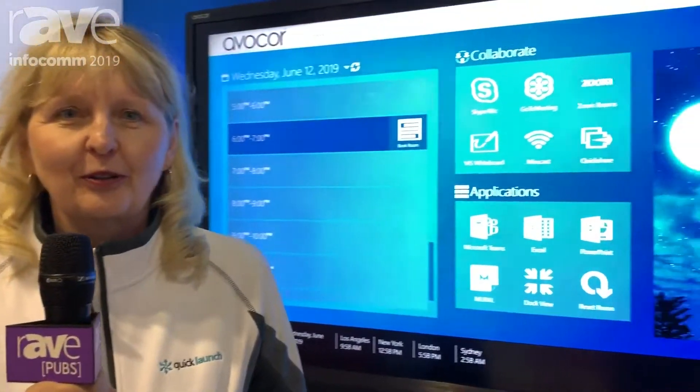Hi, Angela with UC Workspace here at Infocom 2019. We're happy to welcome Nureva to the Quick Launch Solution Partner Program.